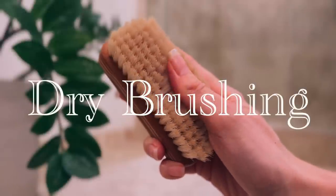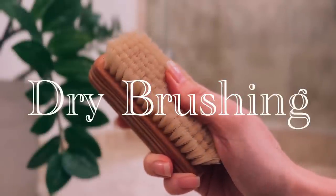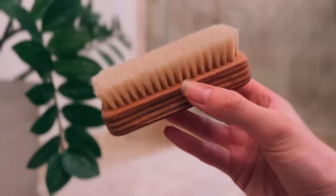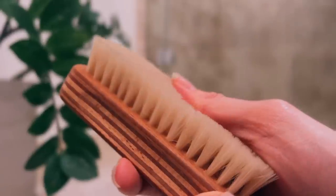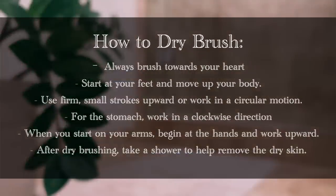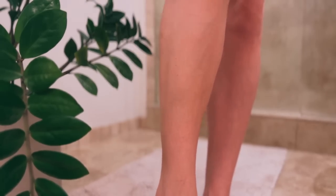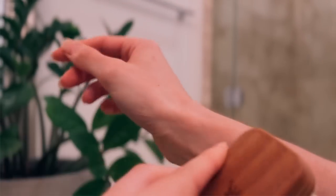Another great way to support daily detoxification is dry brushing. Our skin is our body's largest organ and plays a huge role in detoxification. Dry brushing is the ancient practice of brushing dry skin with a natural bristle brush to stimulate the lymphatic system and exfoliate your skin. Start at your feet and brush upwards towards your heart. Other reported benefits of regular dry brushing include cellulite reduction, clearer skin, and a short-term energy boost.